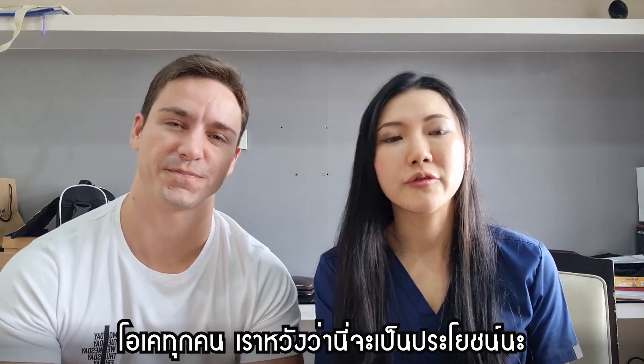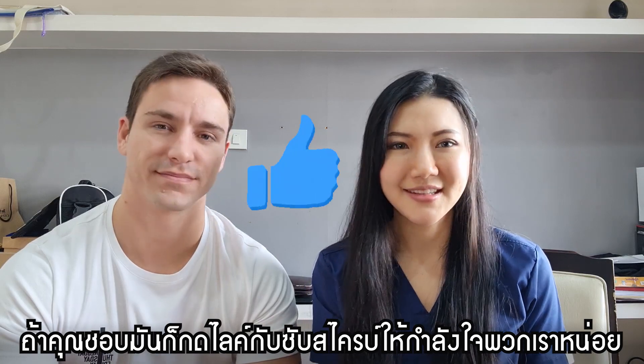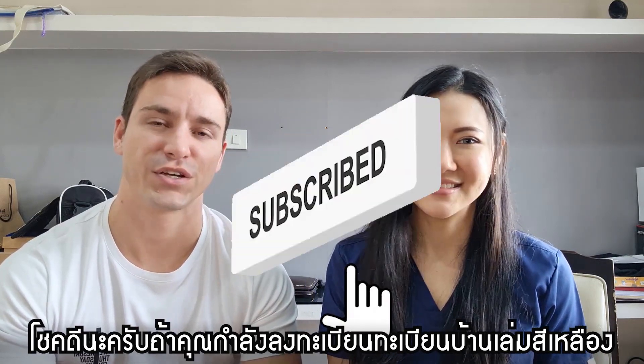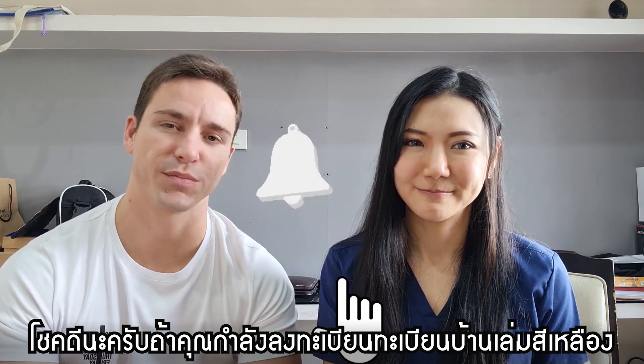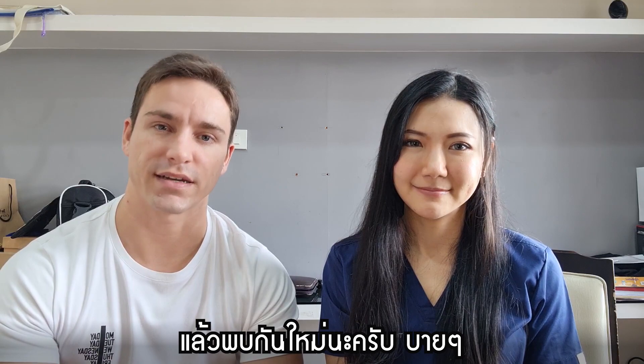I hope this has been useful, and if you like it please support us by clicking the like and subscribe button. Good luck if you're applying for the yellow book and the pink card — I hope it goes really, really quickly. We'll see you next time. Bye!